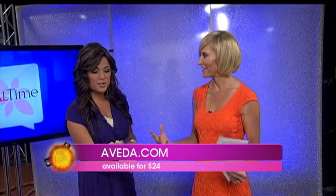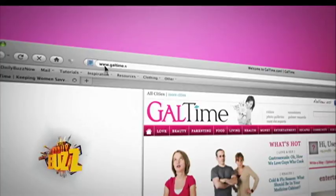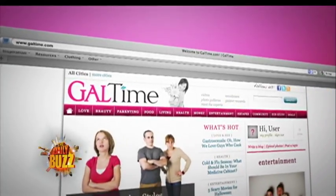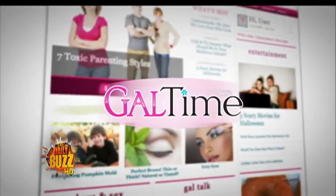You walk into the Aveda store and it's just wonderful. This one especially uses certified organic essential oils — so there's your smell. Go to galetime.com for more information. Love fashion, entertainment — need more Gal Time? Be sure to check out galetime.com for tons of tips, articles, and discussions just like these.